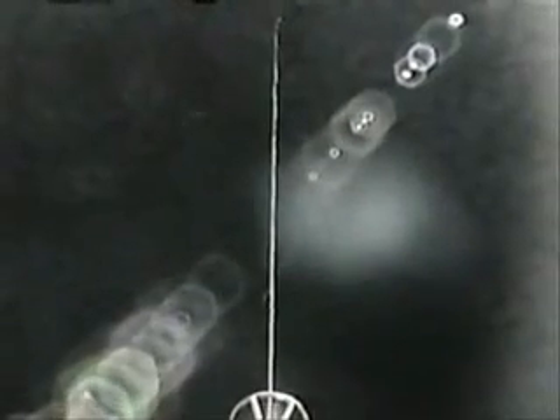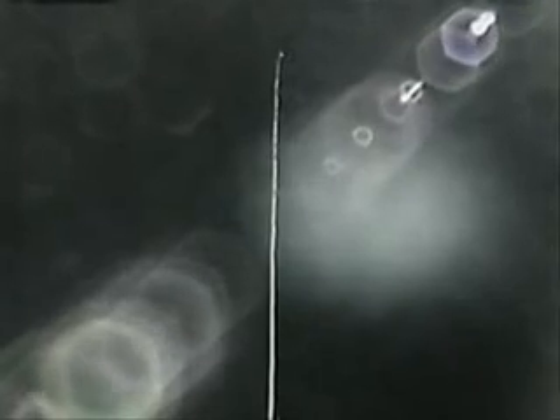If successful, electrodynamic tethers could prove a way to greatly reduce the cost of in-space propulsion. For example, the International Space Station could keep itself in orbit, saving nearly $2 billion in orbital reboost rocket fuel for every 10 years of the station's operations.